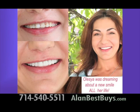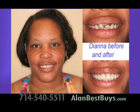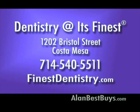Restore the great classic smile you had years ago, or make it even better. Dentistry at Its Finest, 1202 Bristol Street, Costa Mesa, 714-540-5511. FinestDentistry.com.